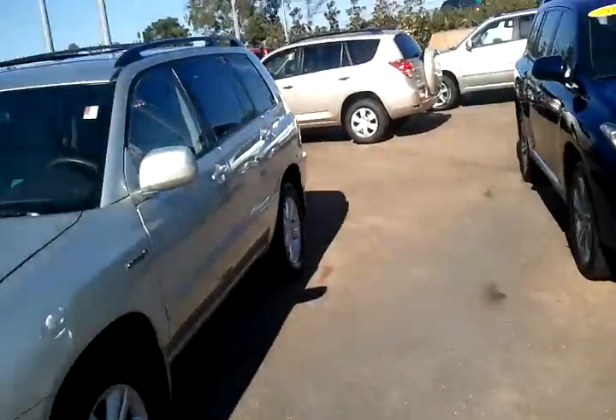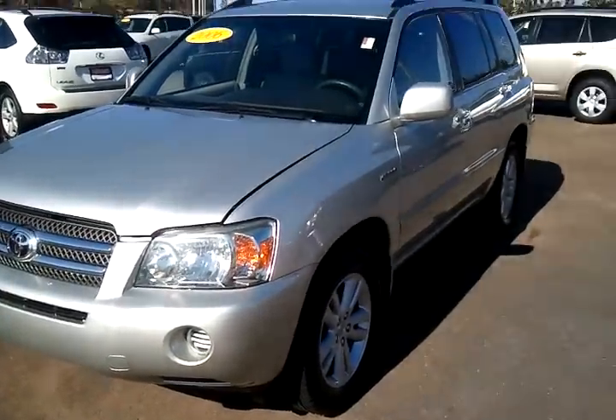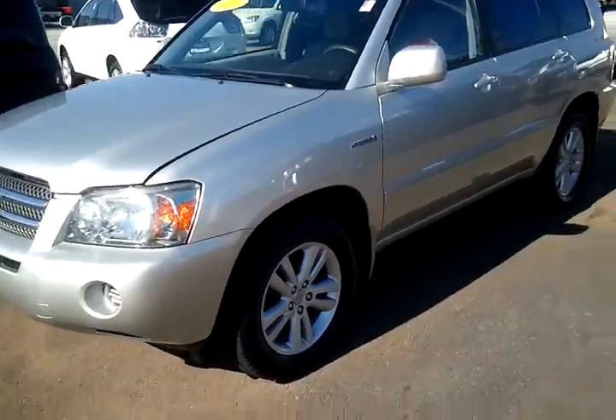Hey Ms. Kogor, it's Kevin Franklin at LaGrange Toyota Scion. I just wanted to show you that Highlander that you're interested in, the 2006 Highlander Hybrid. I wanted to go around the vehicle — I know you're up in Carrollton and you don't make it down to LaGrange very often, so I just wanted to go over everything.